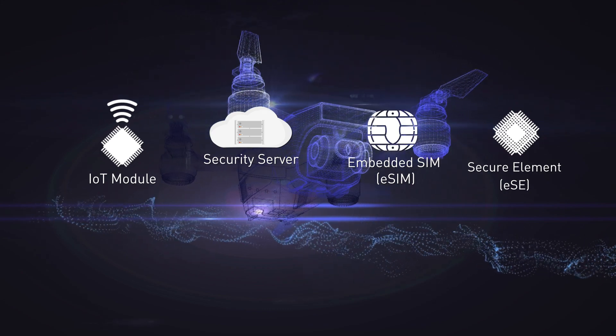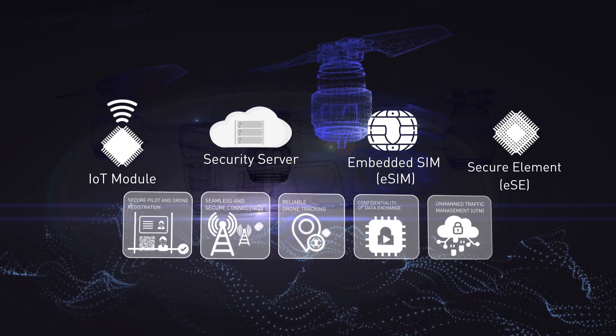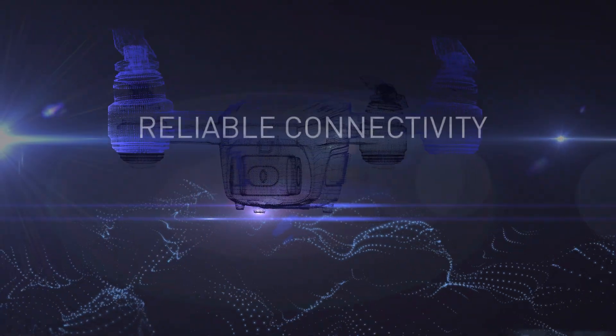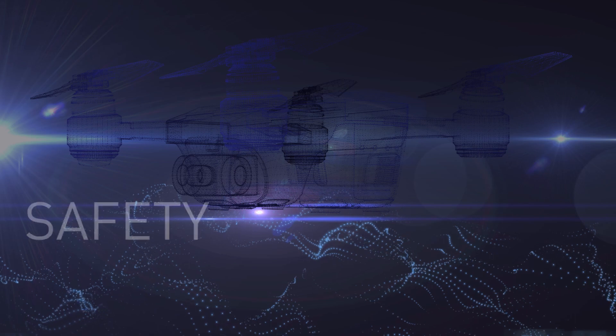To make this happen, Thales solutions embed key technology bricks into drones, providing five vital use cases. The following demonstrations show how these bricks interact with remote management platforms to ensure reliable connectivity, security and safety throughout the entire drone life cycle.